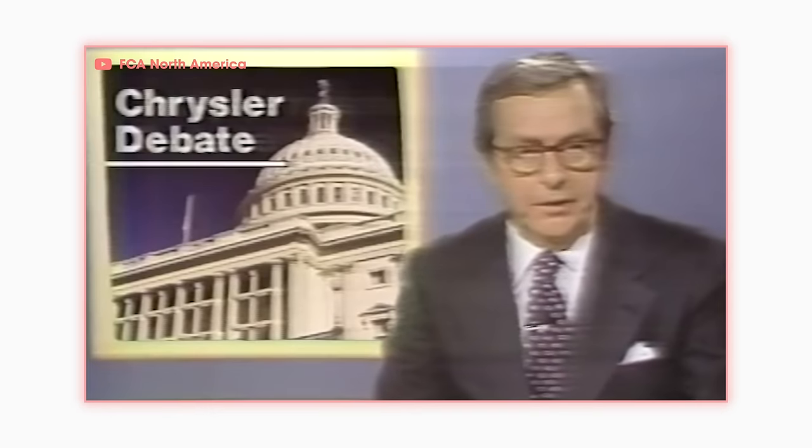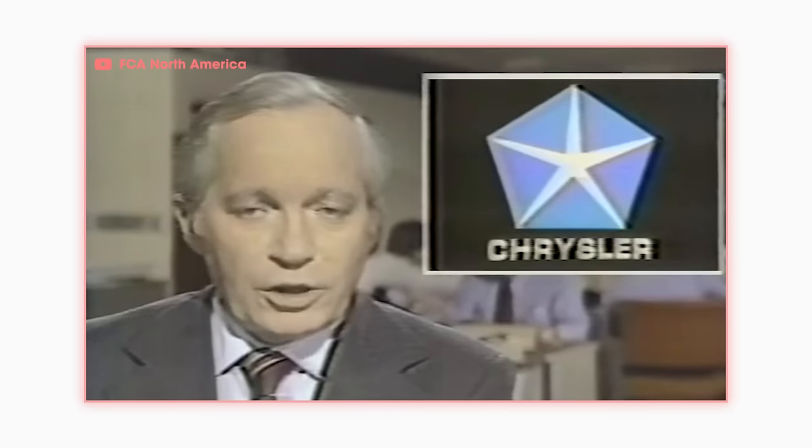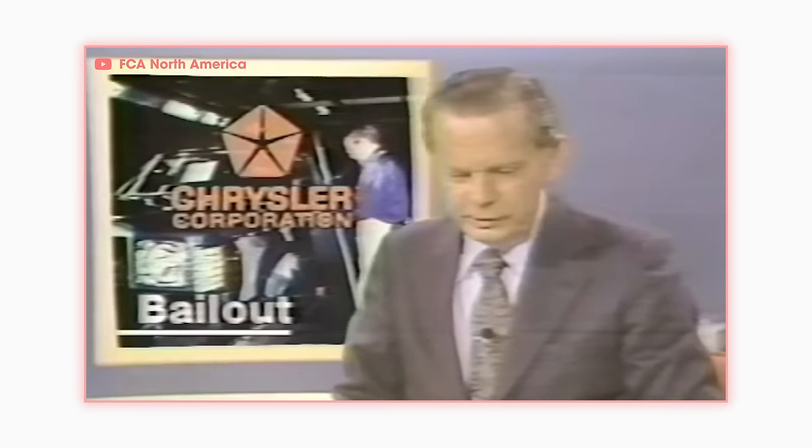In the late 70s, Chrysler was hurting. The third largest automaker in Detroit was waging a losing war on two fronts. On one side was the oil crisis, which caused fuel prices in the U.S. to skyrocket. On the other side, Japan saw America's need for more fuel-efficient cars, and they delivered — and America gobbled them up.